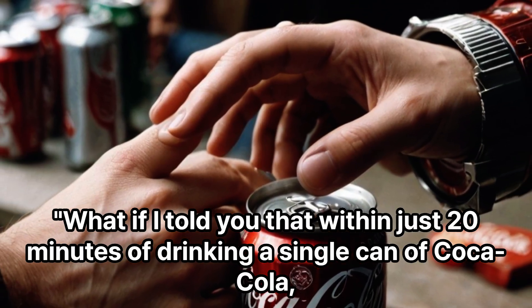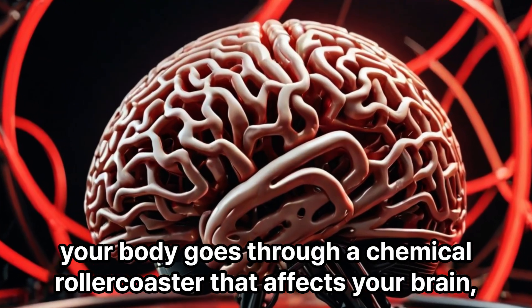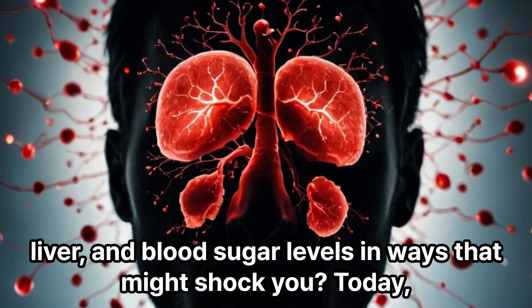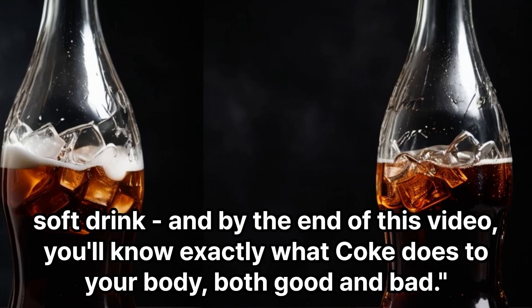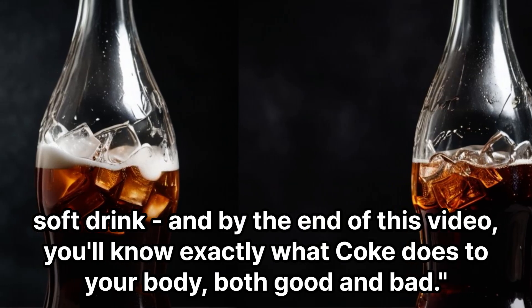What if I told you that within just 20 minutes of drinking a single can of Coca-Cola, your body goes through a chemical rollercoaster that affects your brain, liver, and blood sugar levels in ways that might shock you? Today, we're diving deep into the world's most popular soft drink, and by the end of this video, you'll know exactly what Coke does to your body — both good and bad.